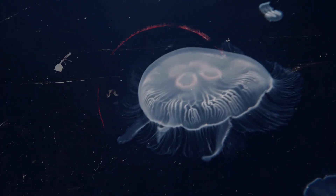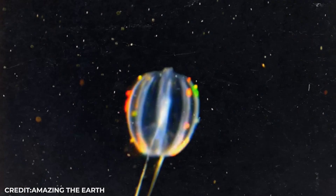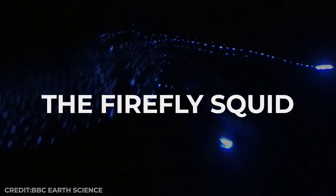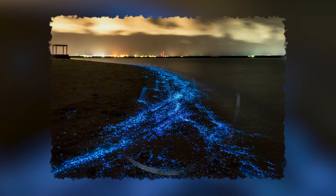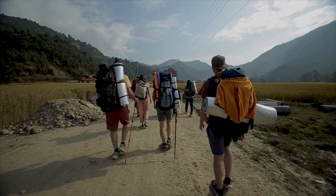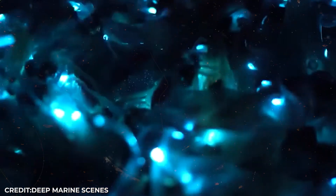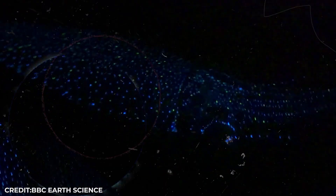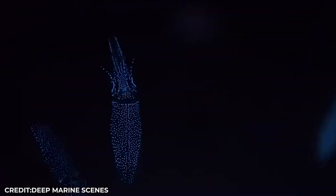Most sea creatures glow blue-green because that color travels farthest through water. But some sneaky predators found a way to hack this system. The firefly squid takes this to the extreme. Once a year, millions rise to the surface in Japan's Toyama Bay, creating a light show so incredible that tourists travel worldwide to see it. These 3-inch squids have over 1,000 tiny lights covering their bodies, flashing in patterns like a living Christmas tree. But the real genius is how they use these lights as camouflage.